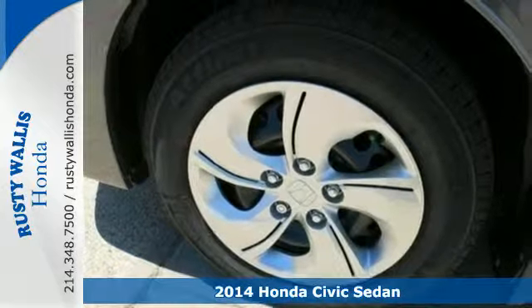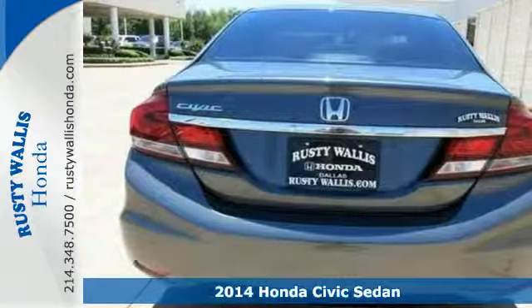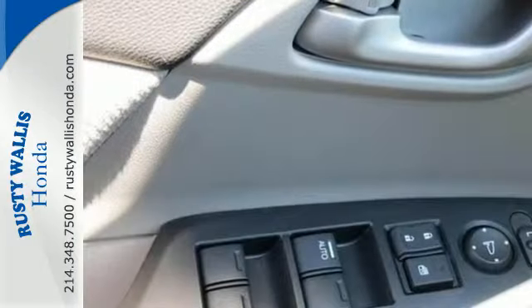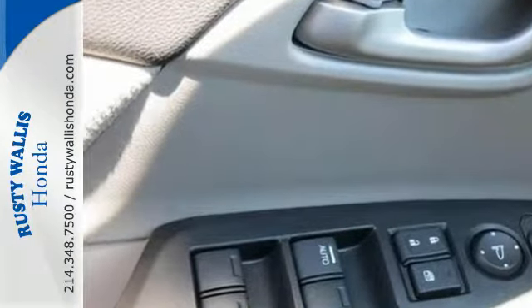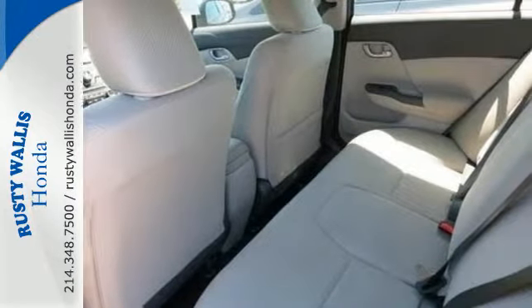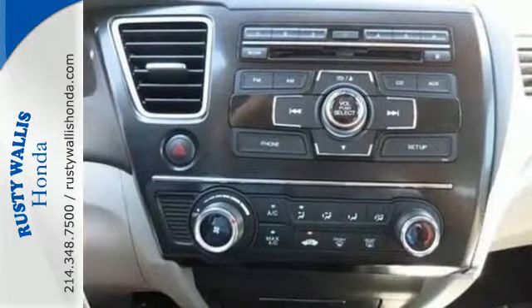The four-wheel independent suspension and stability and traction control work with the spirited engine giving you the unparalleled fuel economy you deserve. Plus when you push the econ button, this vehicle automatically adjusts fuel consuming systems to maximize fuel efficiency.